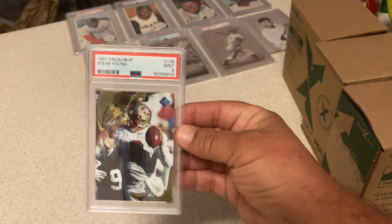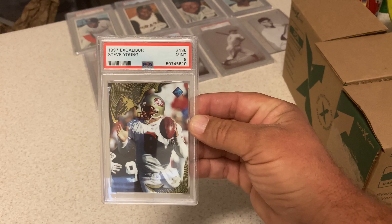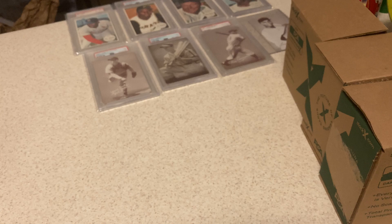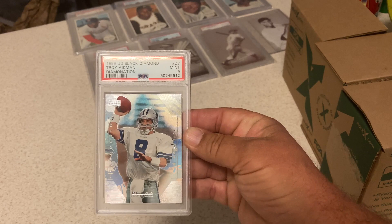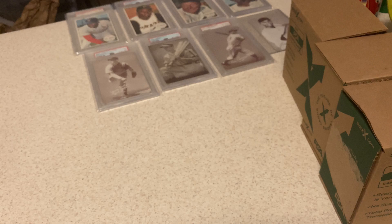It's going to be ups and downs. This is one I pulled out of a yard sale where I got several hundred thousand cards. Excalibur — I'd never even heard of it before. Steve Young got a 9 — not too bad for '97. Another one of the Excaliburs, Brett Favre — also got a 9. Upper Deck Black Diamond Troy Aikman Diamondation — I got a 9 as well. I thought it looked like a 10, but there's got to be a corner issue or a little chipping in the foil.